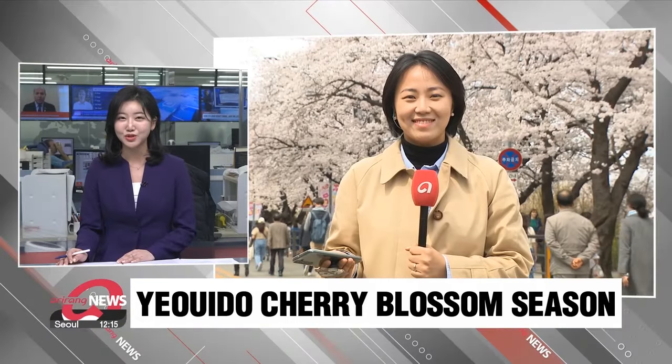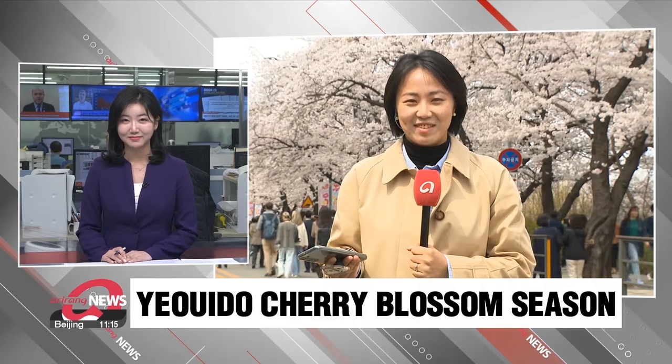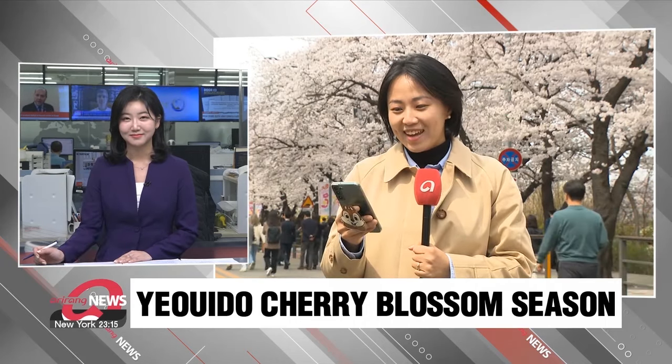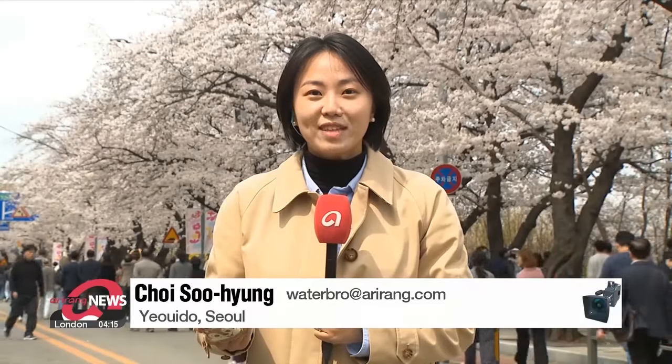You know spring is here in South Korea when cherry blossoms have finally bloomed. My colleague Chesu-young went out to one of the most iconic cherry blossom scenes in Seoul. She is standing on Yunjung-no Road, near the National Assembly building in Yeoido, which is one of the most famous spots to enjoy the cherry blossoms in the capital.